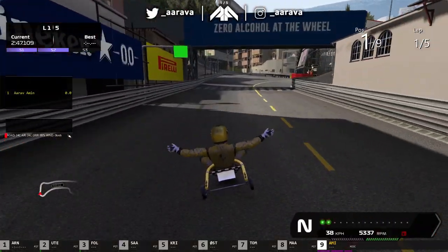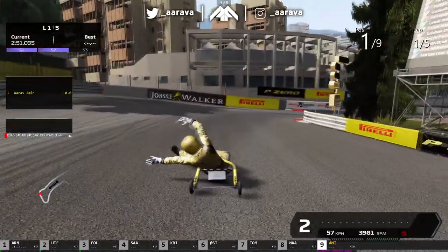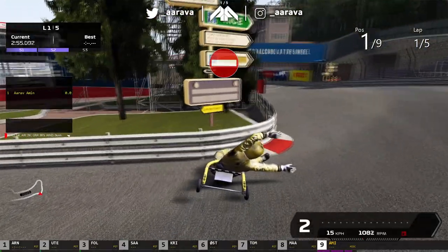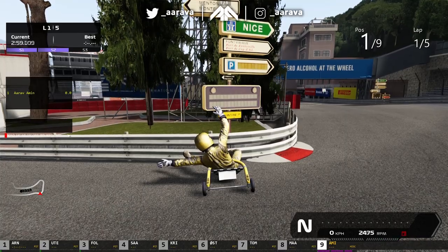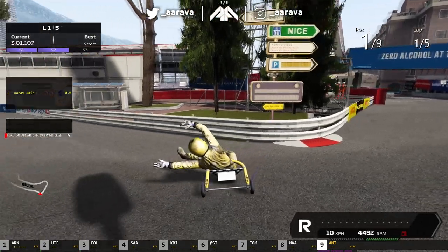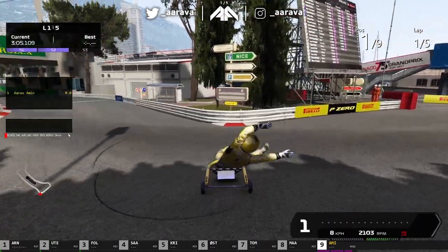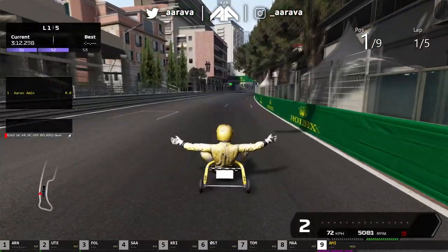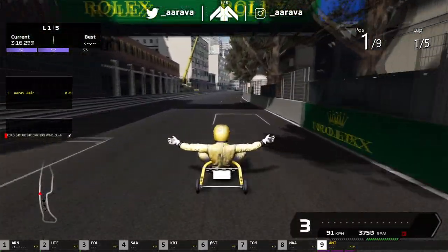Come on, round Rascasse. Definitely can't do a Rascasse dive bomb in this one. And through— no. And you see, we're intact. And why is that? Because of the halo. Thank you very much. We simply reverse and do that, and we get on our way because the halo saved this man's life.